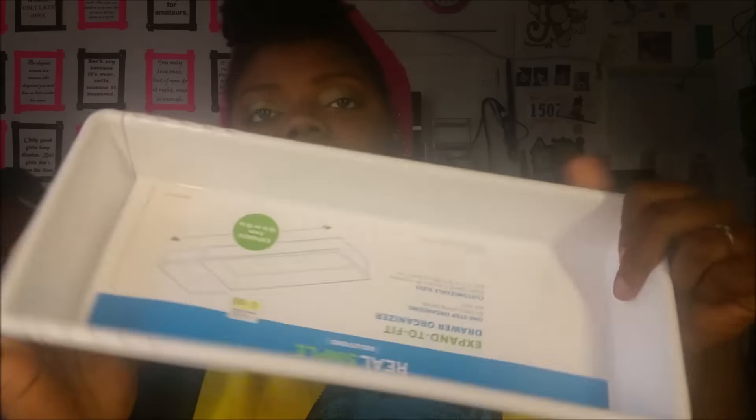So now to Bed Bath & Beyond. I got just a plain white tray because makeup is going to sit in the middle — my everyday makeup, makeup I'm reviewing, haul makeup, favorites, things like that. I'm really reorganizing how I store stuff on top of my vanity. This little organizer tray was at Bed Bath & Beyond for five bucks, so I got it for my vanity setup.